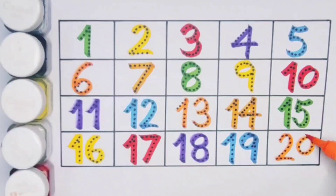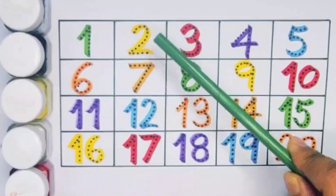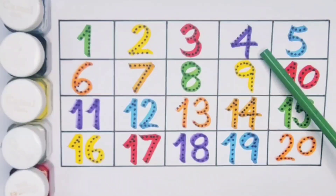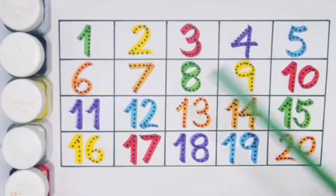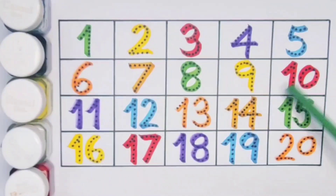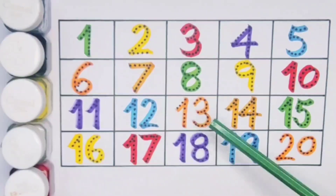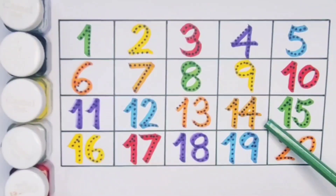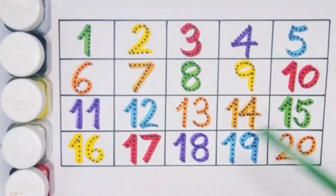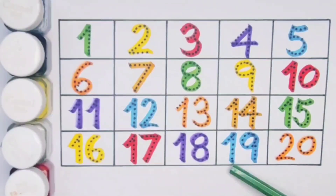What we learned: one, two, three, four, five, six, seven, eight, nine, ten, eleven, twelve, thirteen, fourteen, fifteen, sixteen, seventeen, eighteen, nineteen, twenty. Thank you for watching my video. If you like it, please subscribe.